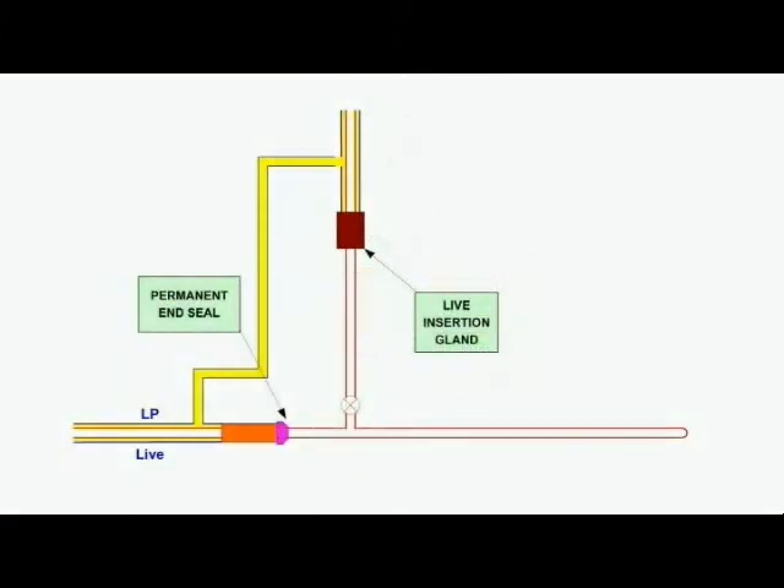On completion of the live insertion push, the pushing machine is dismantled and removed from the trench. A permanent end seal is installed and a high density polyethylene tee is tied in to make a final connection.